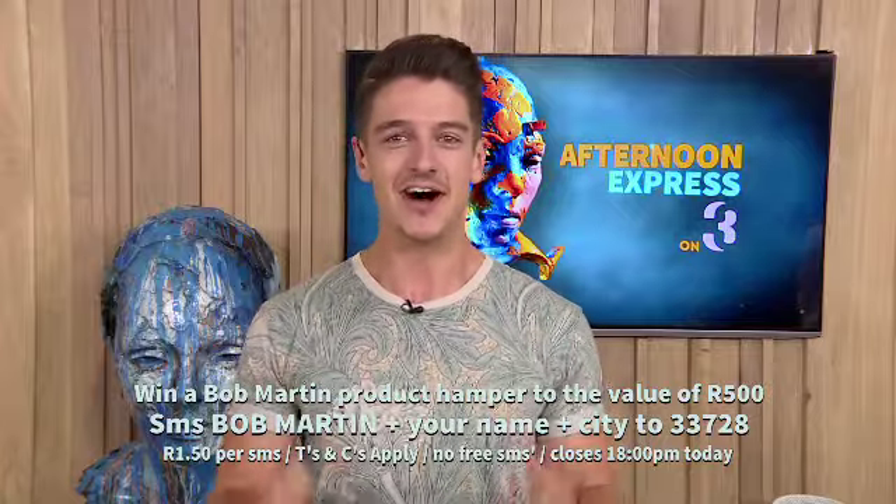So make sure you guys enter now. After the break, we take a look at some luxurious skincare products and get some advice on how to manage eczema in babies. Don't go anywhere.